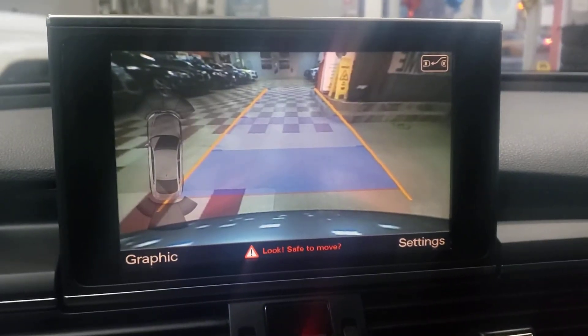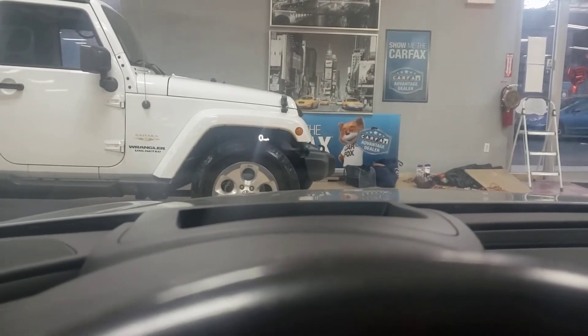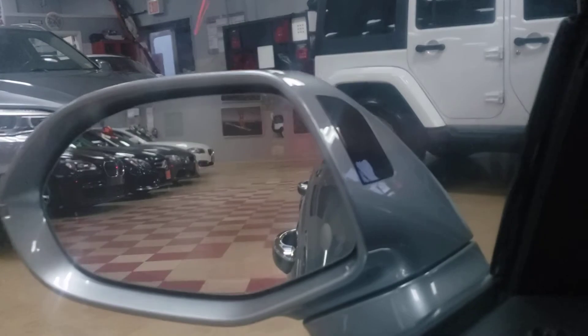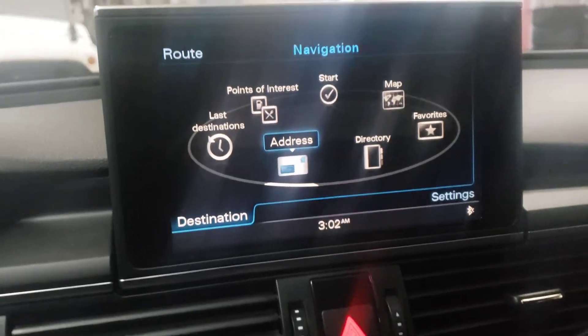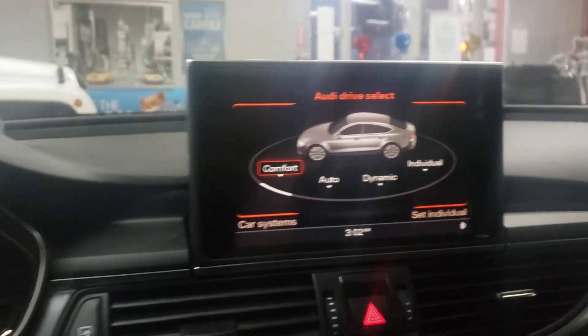Nice dual climate control. Look at the heads-up display — see that on the windshield? Very, very hard to find on these vehicles. Blind spot monitor — again, another very hard-to-find option. Heated steering wheel — everything is loaded. This is truly a very loaded vehicle. Navigation of course — let's pull up a map. Beautiful, this is a very nice car.